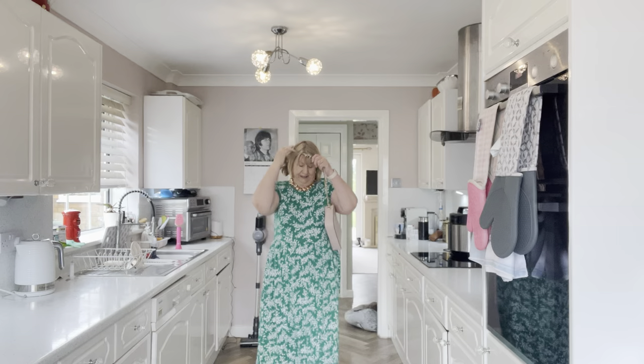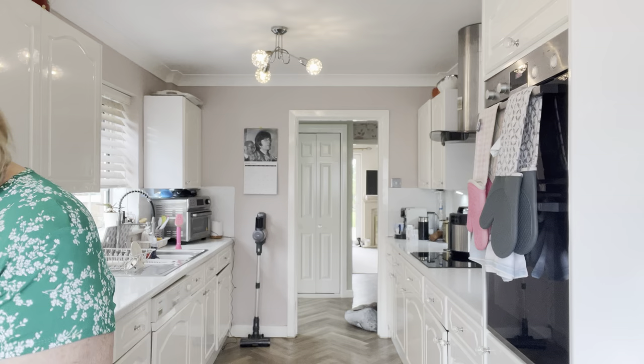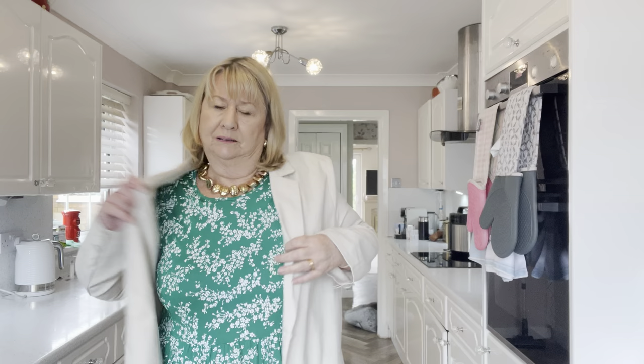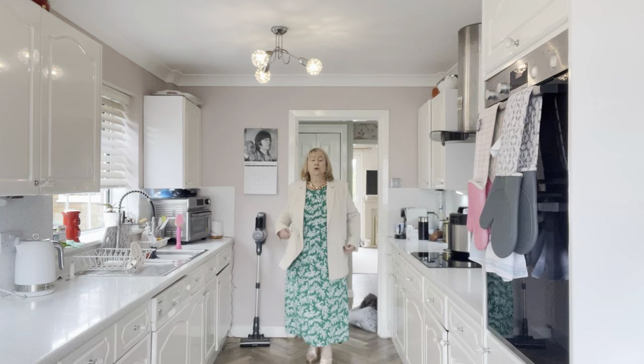I also thought you could wear this with the linen jacket I got from Styleway — I thought this would pair nicely with it. So what do you think? I think this jacket's going to be really useful. It's got pockets but I hope not to use them! I thought that would make a nice outfit. Let's have a look at the next one — this is the final one.